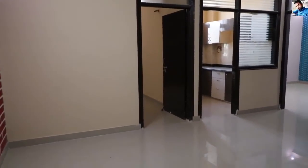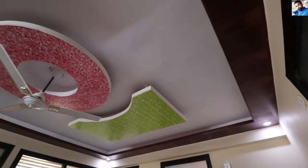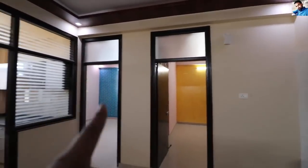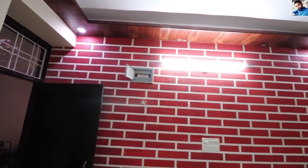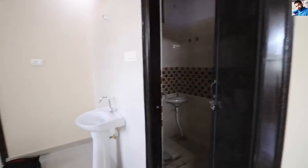This is a 3-bedroom flat at RK Residency. This is the ground floor and this is the hall. Look at the first floor from the force line. This is semi-furnished. This is the first room and the second room, and there is a modular kitchen. This is the third bedroom with the side wall. After this you will get space where you can adjust your LED TV. This is the washroom.